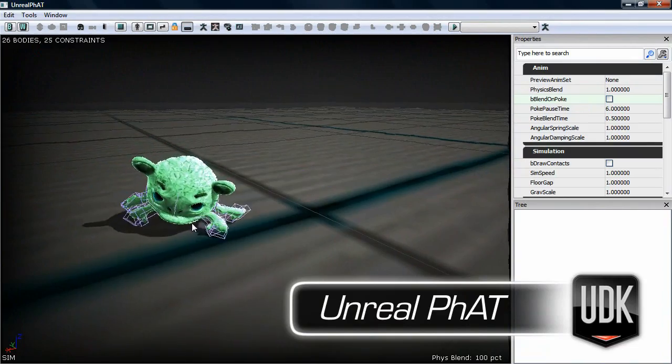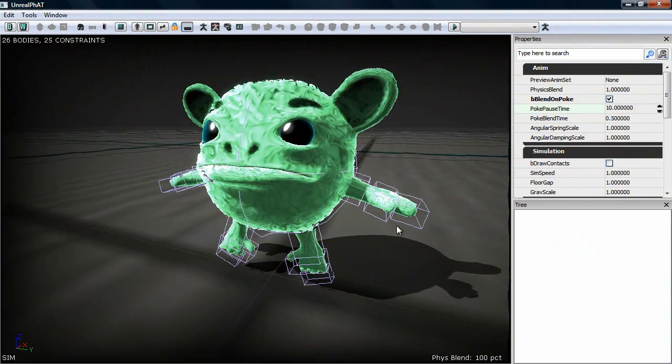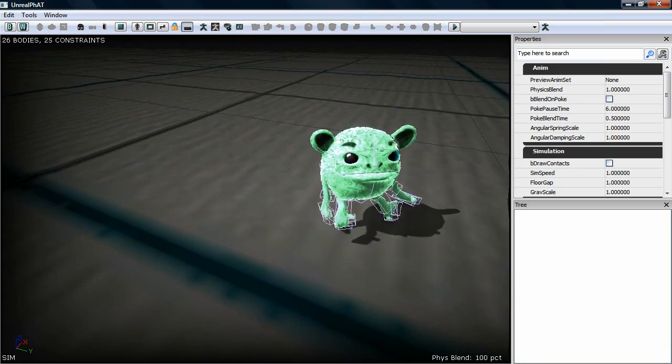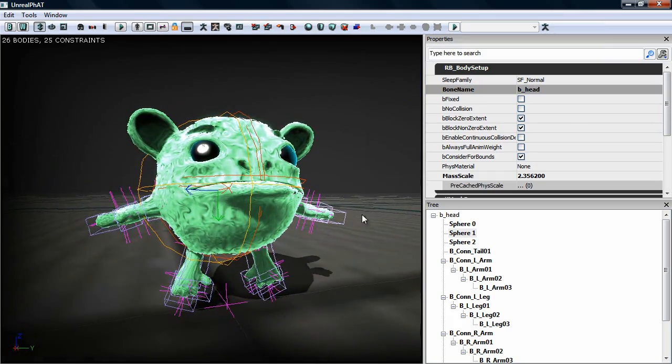This is FAT, the Unreal Physics Asset Tool. It allows us to preview what our character's physics animations are going to look like right in the editor. We can manipulate our character and move him around in a ragdoll mode where his body parts are flapping around, and we can tweak parameters until we get exactly what we want. It's another example of what-you-see-is-what-you-get in the editor. We can use it during the prototyping phase — we don't have to leave it for later — and that saves an enormous amount of time.